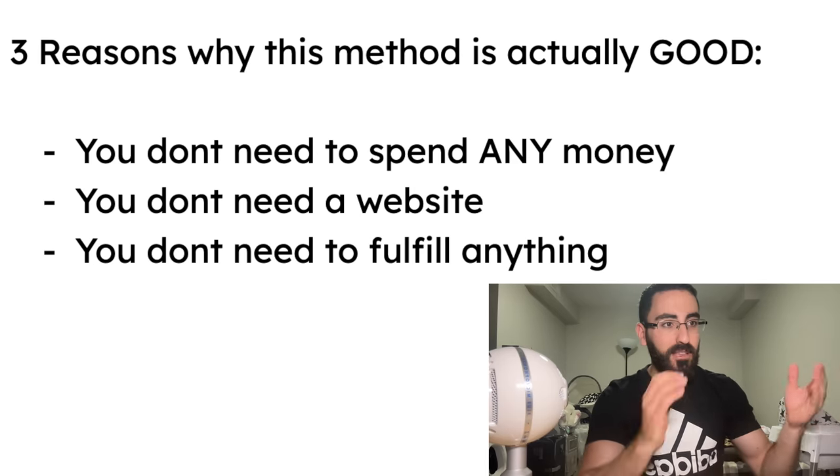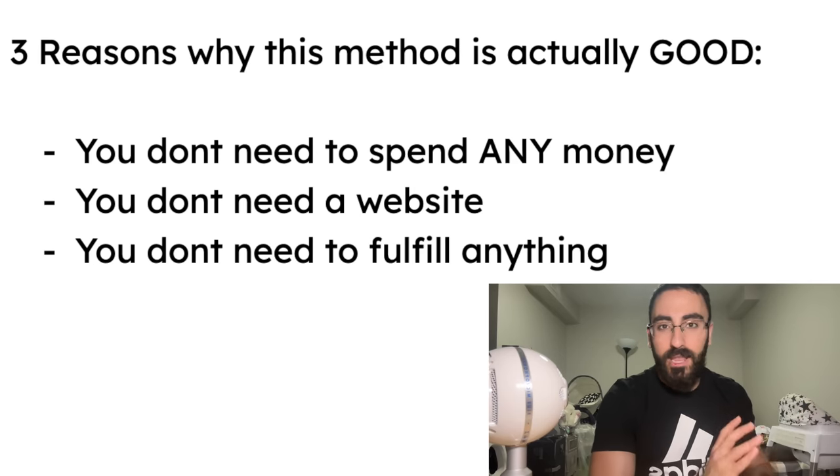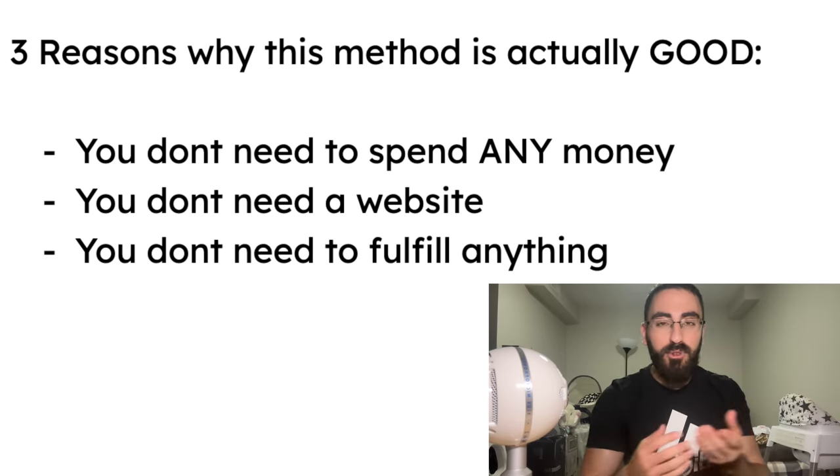I'm going to show you this nice little side hustle that I've been doing that's never going to make you 10k a month. Instead, it'll make you around maybe $500 a month, which is actually super little. But the nice thing about it is that you're going to be doing it for free. You don't really have to spend any money on ads and there isn't that much fulfillment going on.